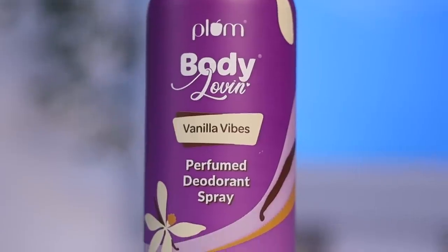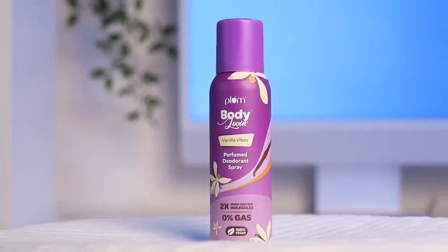The next product is a deodorant — a relatively new launch that I've been using literally every single day. This is from Plum, Body Loving, in the Vanilla Vibe variant. It has zero gas, it's all liquid, and smells like incredible vanilla. Most importantly it does the job — once I apply it I cannot smell sweat till the end of the day. Apply it as a first layer after a shower, then go in with a body mist or perfume.